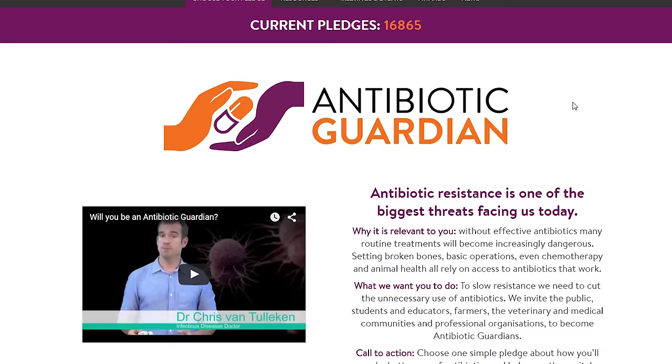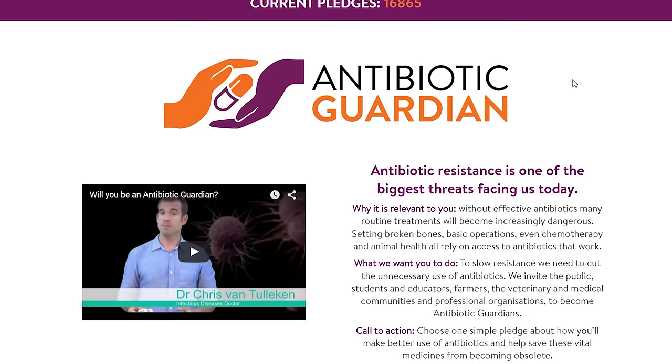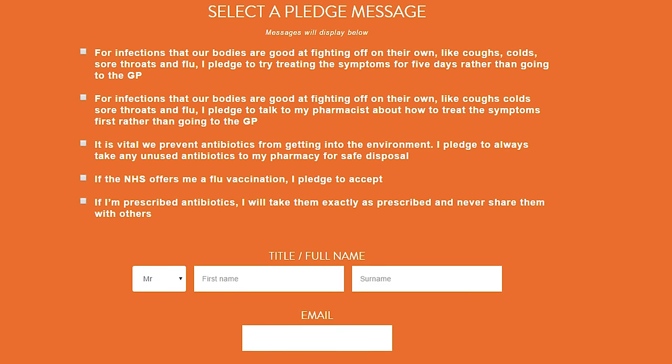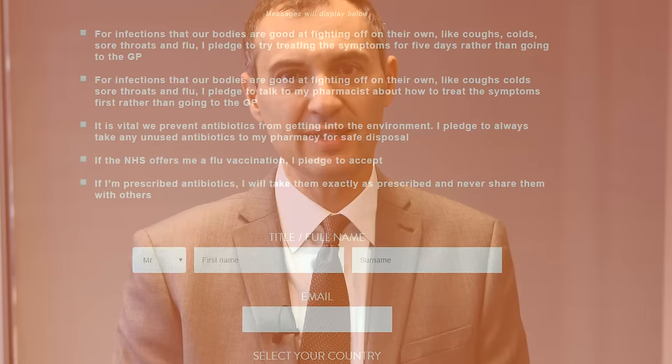Antibiotic Guardian allows us to work directly with members of the public and healthcare professionals to combat the global threat of antimicrobial resistance. We encourage everyone in the UK and abroad to join over 15,000 antibiotic guardians through the dedicated website by registering and choosing one pledge about an individual action you can personally take to help save some of our most precious medicines.